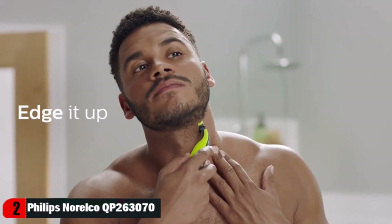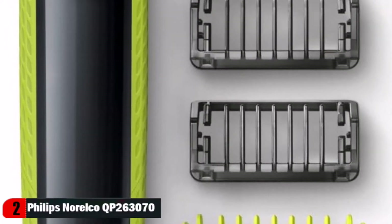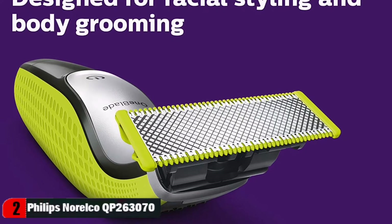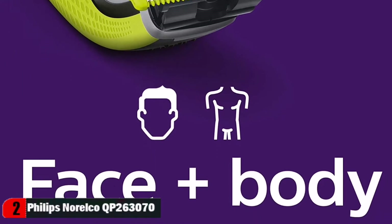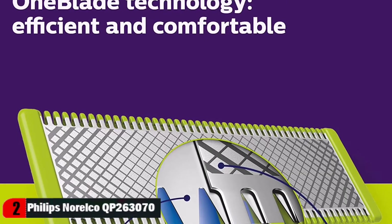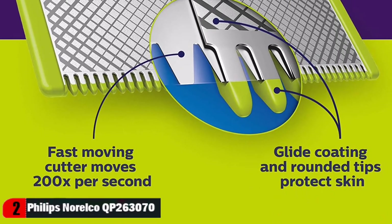One blade does not shave as close as a traditional blade, so your skin stays comfortable. Get a perfect edge on your style with the dual-sided blade — it stays comfortable even in sensitive areas, so it's fast and easy to line up your style in any direction. The rechargeable Li-Ion battery delivers 60 minutes of constant performance after a 4-hour charge.